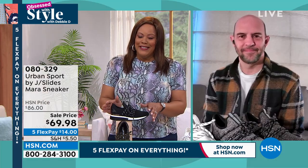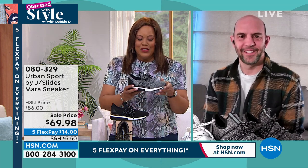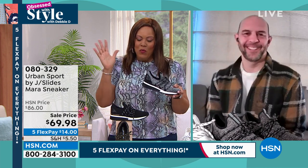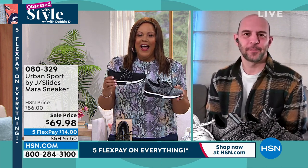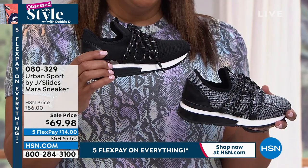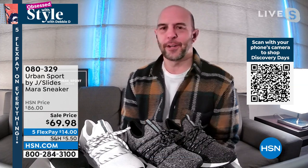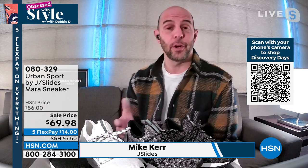Whether you want metallic or just your regular black — talk about snazzy. At J Slides, we're a sneaker house and we do a great job with comfort and fashion. We've taken that to Urban Sport and developed a shoe called the Mara. The Mara is all about fashion, athleisure, fit, and comfort. With metallics being so important today, metallics go with everything. As you see on the model with the denim, it looks fantastic.